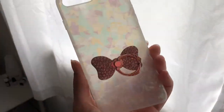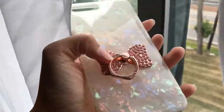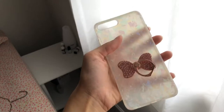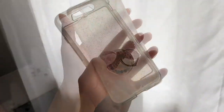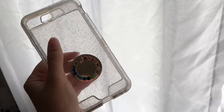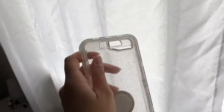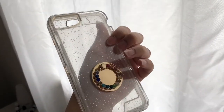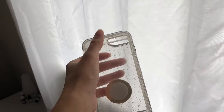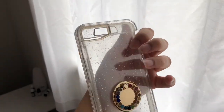I purchased two phone cases on Amazon. This one is iridescent — it's pretty cute. The popsocket did not come with it; I purchased it from Claire's. I also got this case — it's clear, sparkly, very hard and durable, and it's a very protective case. Again, the popsocket did not come with the case, but I highly recommend it — it's nice, simple, cute, and will protect your phone.